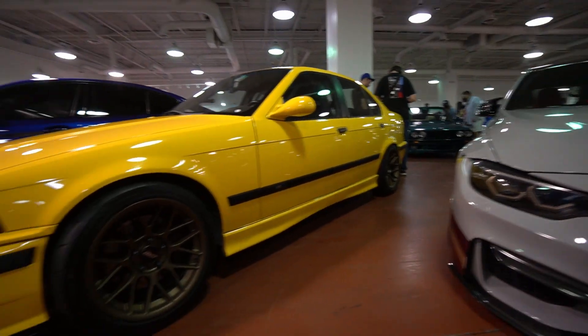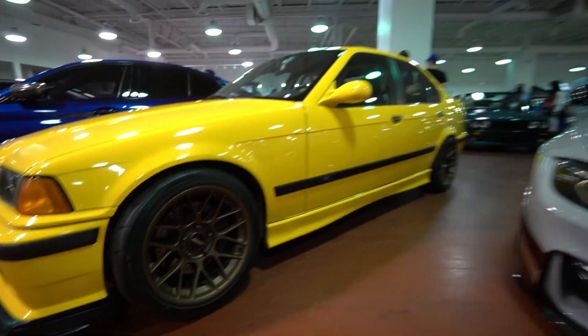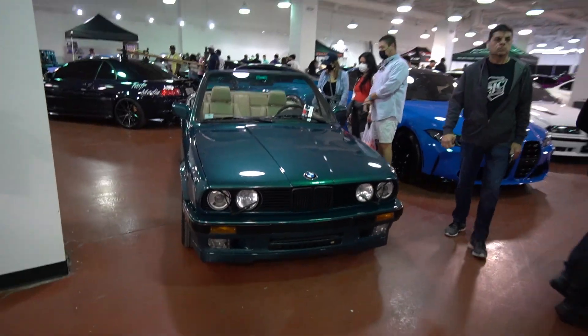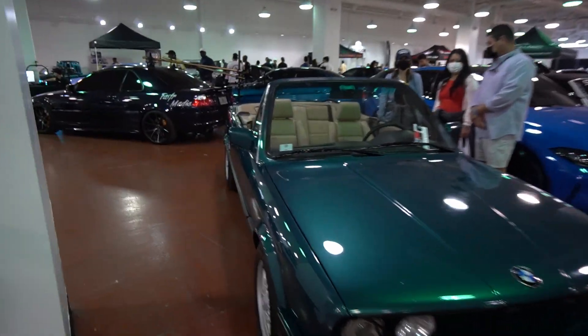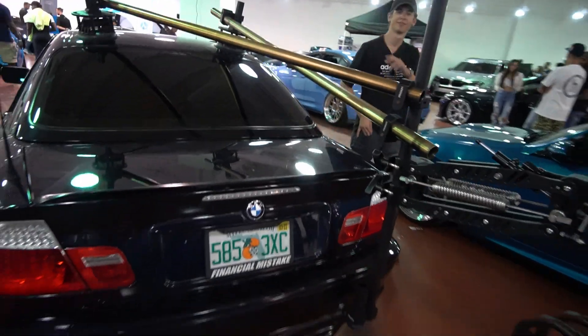Bright banana yellow E36 looks pretty good — matches really well with the bronze wheels, I like it. We've got another E30 here but this time a vert — gotta show some love for the verts. He probably gets some crazy video footage with that setup. It's almost impossible not to like this event if you're a BMW enthusiast — you have every single chassis, every model, decked out OEM plus, custom fabricated cars. It's just absolutely amazing.